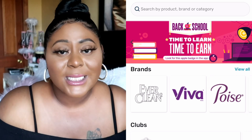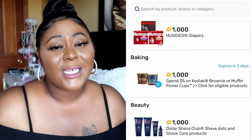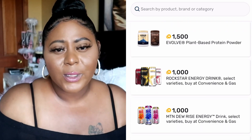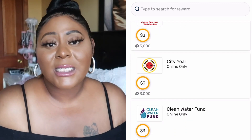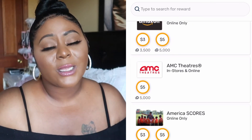The next app I want to tell you about is called Fetch. With the Fetch app you basically just scan receipts for things you've already bought — your everyday purchases — and you get points on literally anything you buy as long as you scan that receipt. What I love about Fetch is that you can earn points to get gift cards, including a Visa gift card or a Bath & Body Works gift card. Points range anywhere from 5,000 to 50,000. You can get $5 gift cards, $10 gift cards, magazine subscriptions — whatever your heart desires.